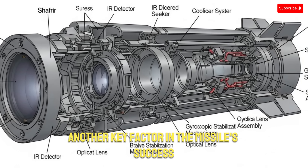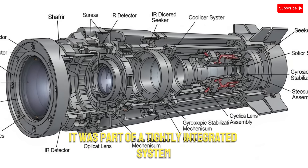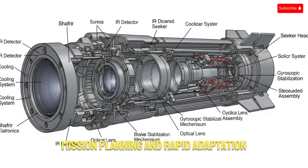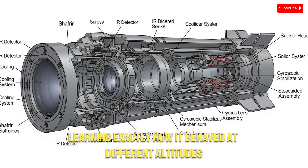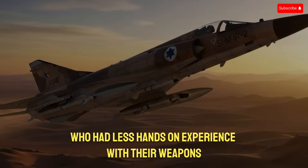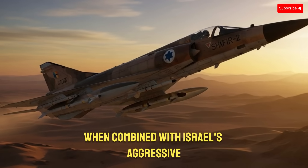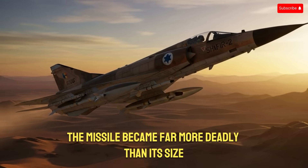Another key factor in the missile's success was Israel's training culture. The Shafria-2 was not just a missile — it was part of a tightly integrated system that included pilot training, mission planning, and rapid adaptation. Israeli pilots trained with the missile extensively, learning exactly how it behaved at different altitudes, speeds, and temperatures. This intimate familiarity allowed them to use it more effectively than pilots from larger militaries. When combined with Israel's aggressive fast-reaction combat doctrine, the missile became far more deadly than its size suggested.